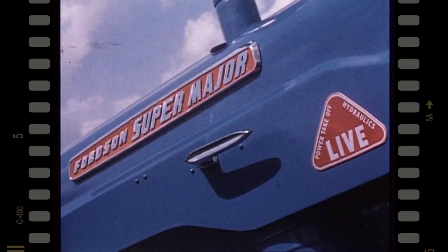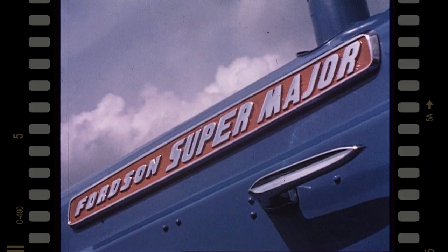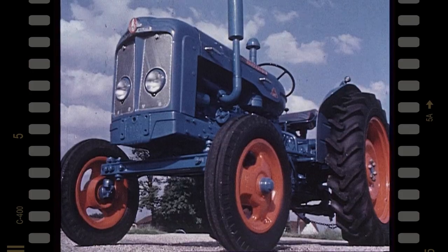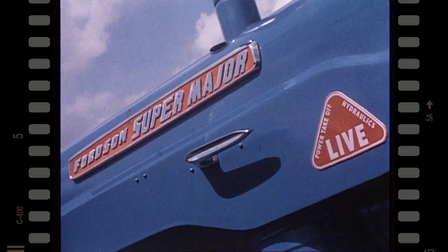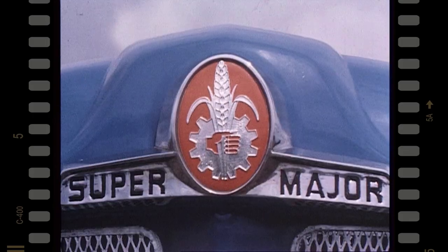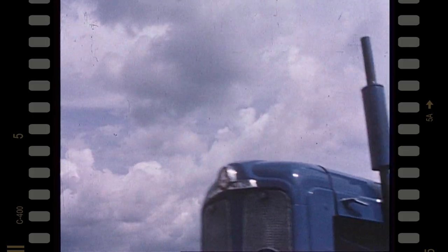And I mean versatility — don't take a chancer, Fordson's your answer. The new Super Major is here for real economy, reliability, power and versatility. Don't take a chancer, Fordson's your answer — the new Super Major is here.